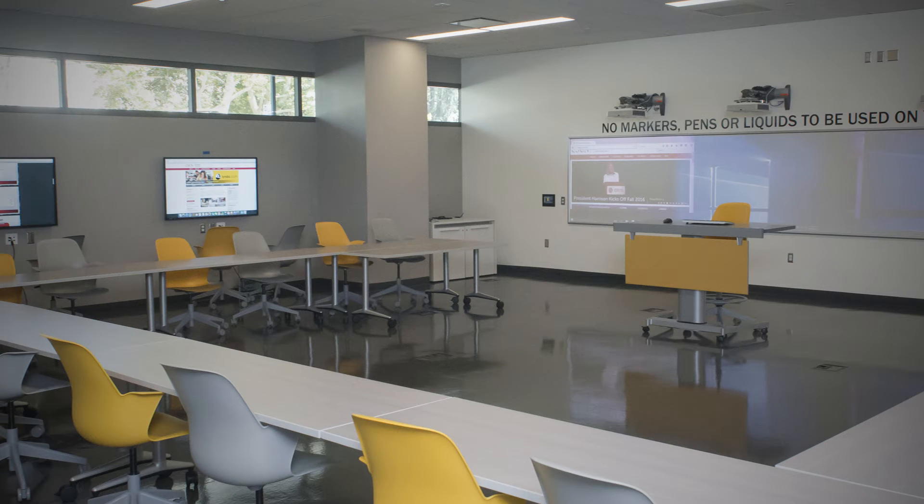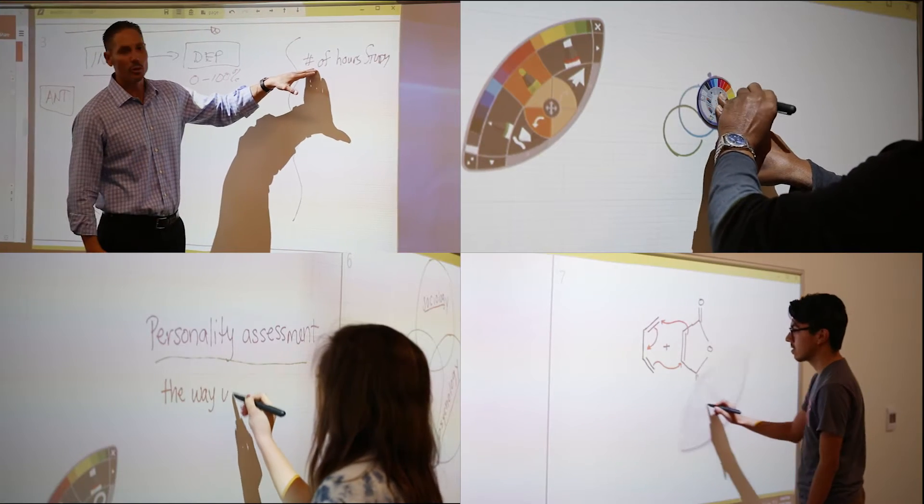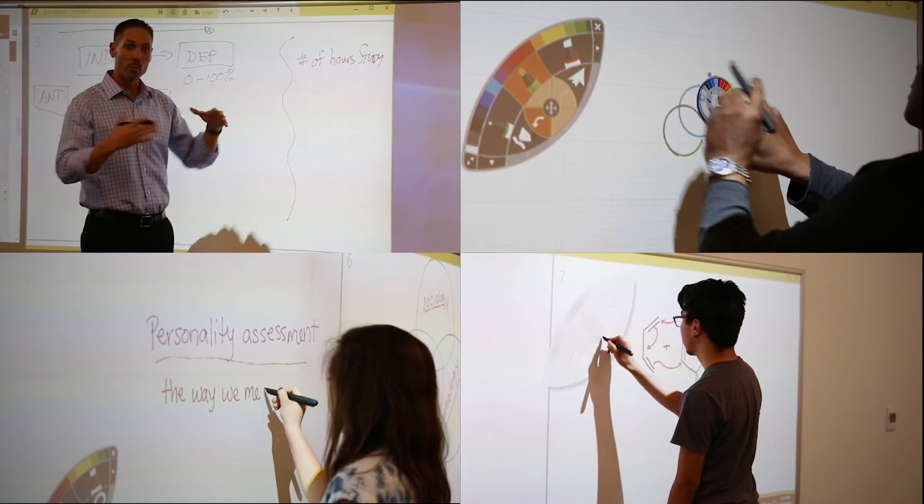The CSUN Technology Enhanced Active Learning classroom uses cutting-edge technology to create a collaborative learning environment for students.